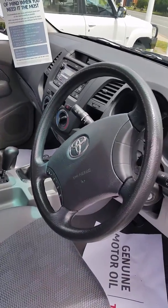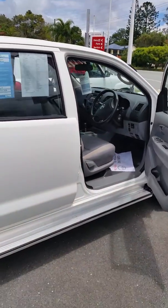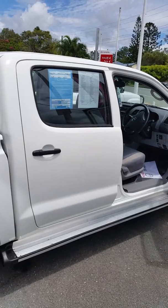You've also got 153,000 Ks. Overall a tidy car. Peter, I'll give you a call shortly just to make sure you've received the video. Thank you.